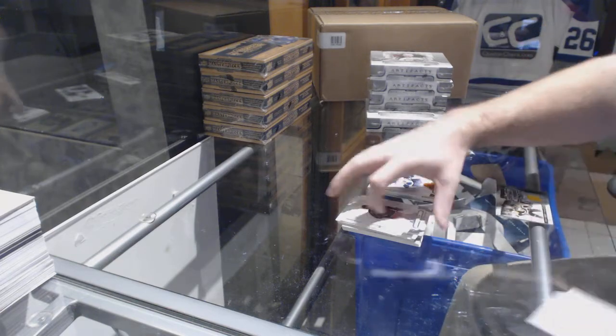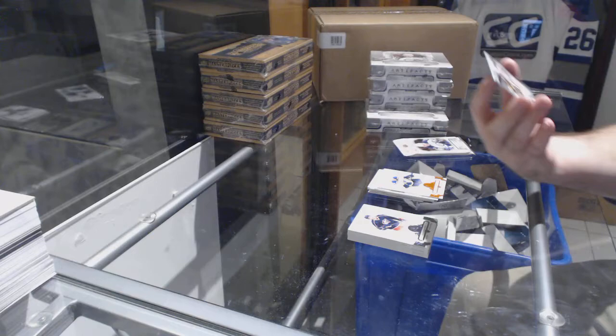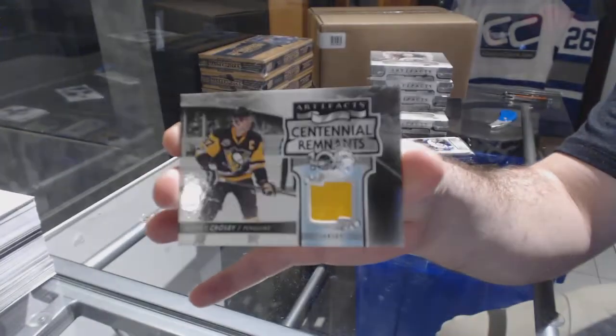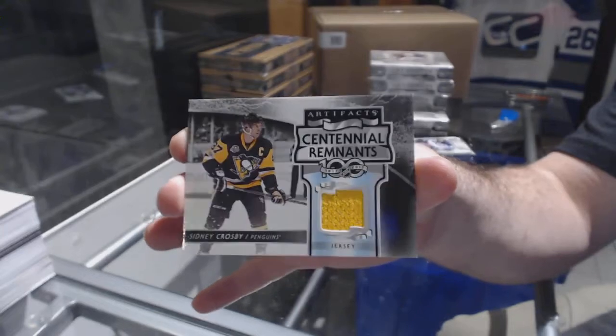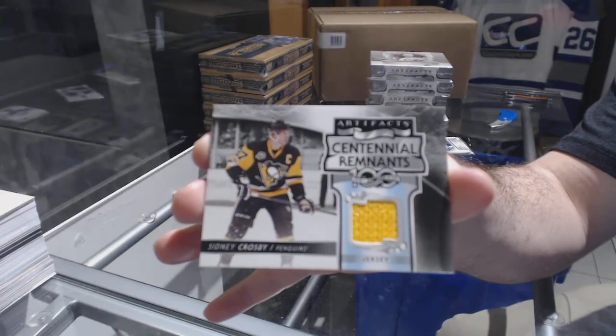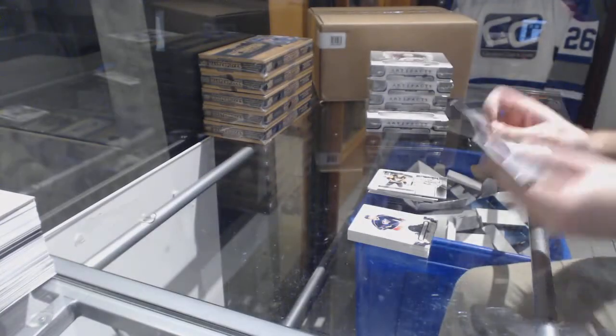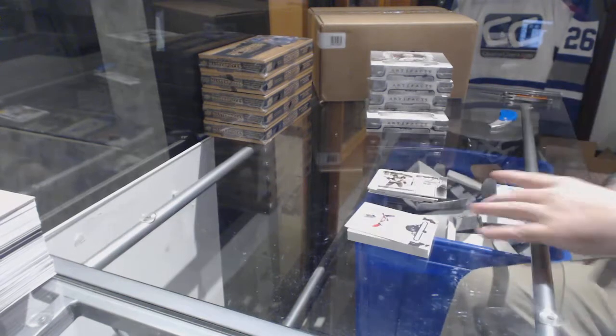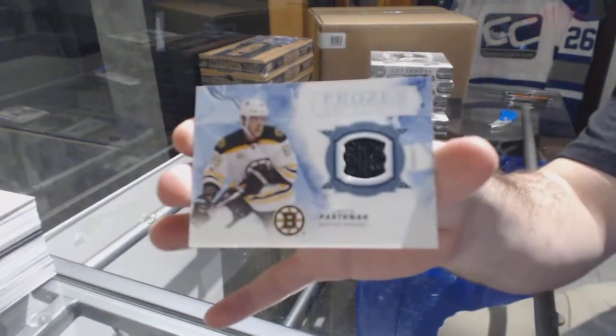We've got — well that's a good box — Centennial Remnants jersey for the Penguins, Sidney Crosby! So that's 40% of the print run between two people right here. We've also got our Frozen Artifacts jersey of Pastrnak for the Boston Bruins.